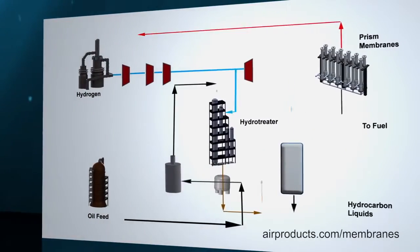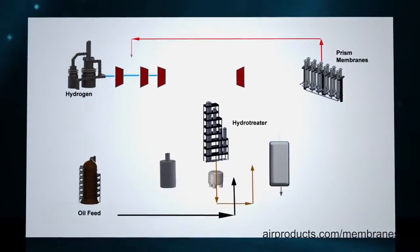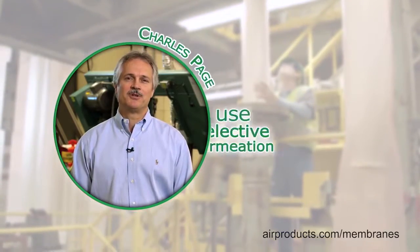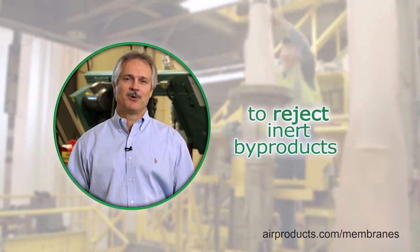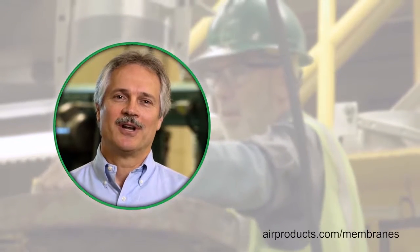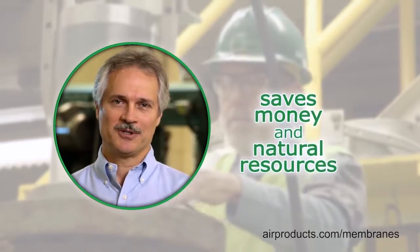In many applications, gas mixtures are cycled through multiple times to achieve the desired reaction, which increases the buildup of inert byproducts. The membrane systems use selective permeation to recover and purify hydrogen, or to reject inert gas components from high-pressure petrochemical streams. Removing these impurities allows reuse and recycling of valuable gases, which saves money and natural resources.